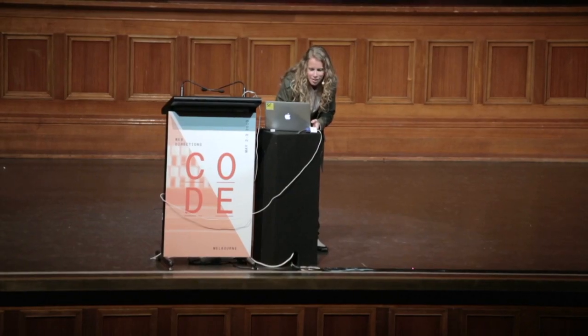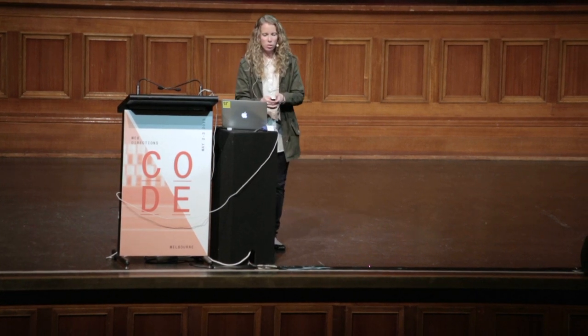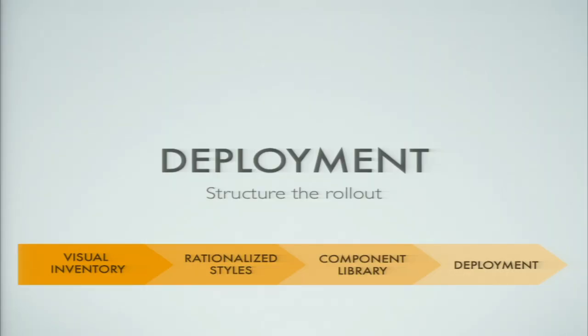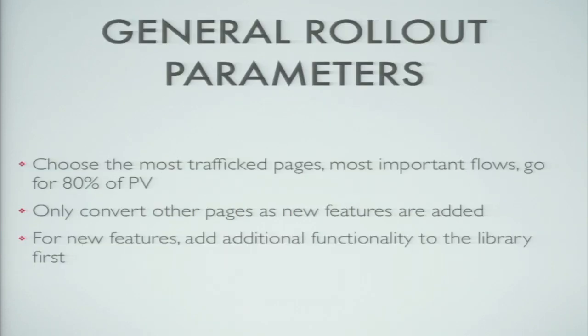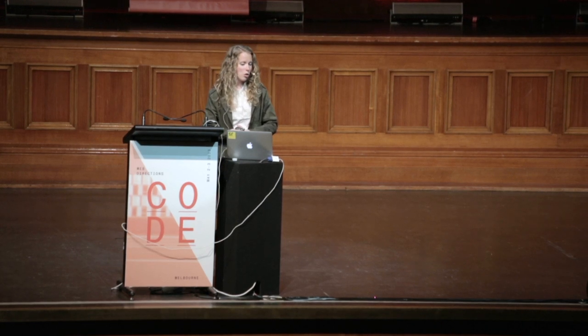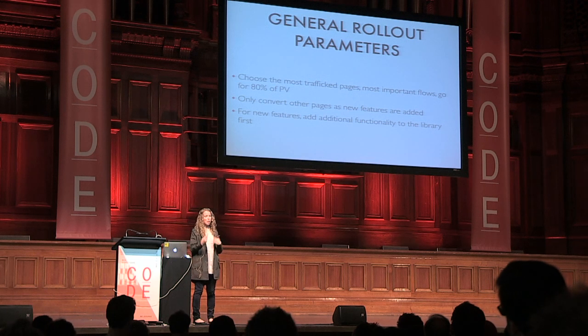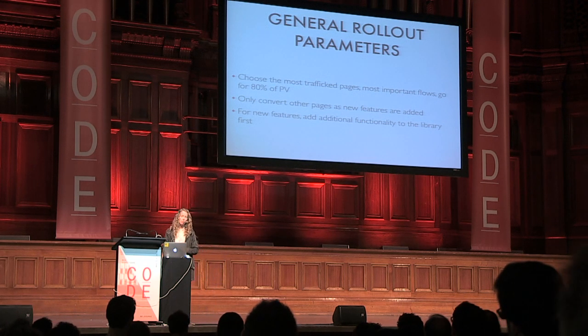I want to talk about deployment because it actually matters. Once you have a style guide, you have to figure out how to actually get it live on the site and structure the rollout. Generally speaking, you want to choose your most trafficked pages and most important flows, going for something like 80% of your page views — because then you're making a big impact even without touching every single page. You can convert other pages as new features are added. For new features, you want to add new functionality to the library first — it's hard when trying to get a feature out, but it keeps the library up to date.